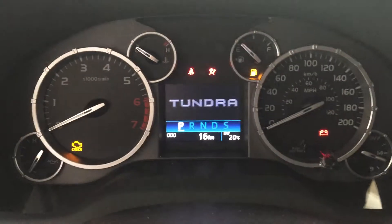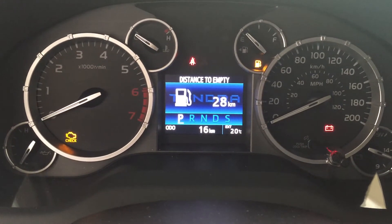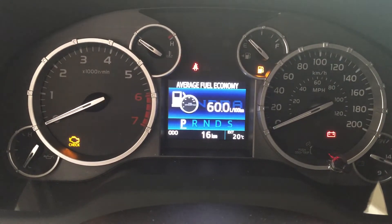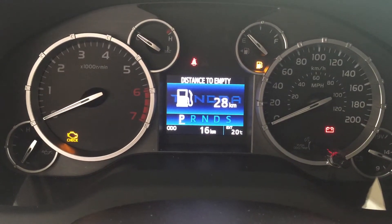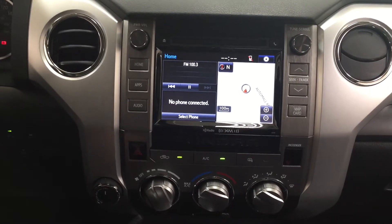One of the nice things is this really nice multi-informational display. With the multi-informational display you have a couple of different options including distance to empty, a low fuel indicator, average speed, and a couple of other additional settings as well. At the very bottom of the screen you also have your exterior temperature gauge, and taking a look down at your center dash and touch panel display you're going to see a couple of options on there.